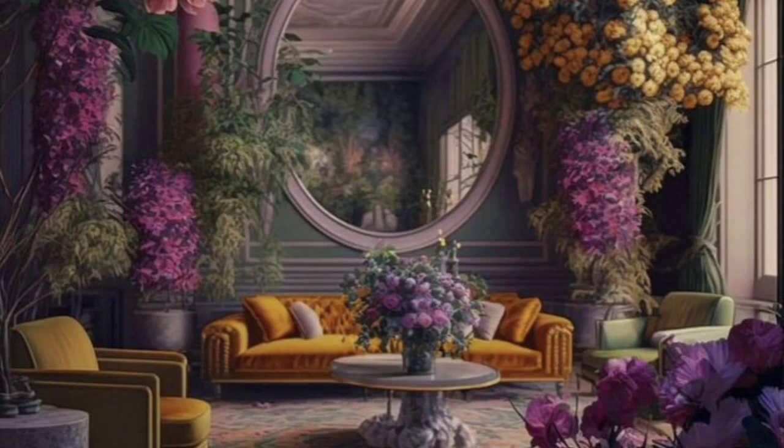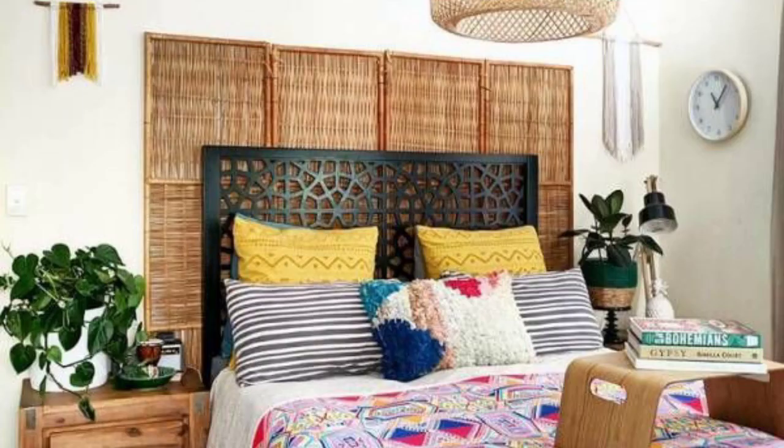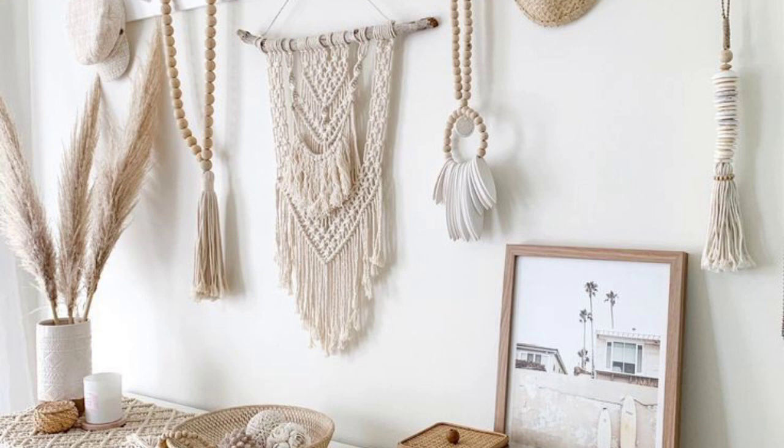Beach Bohemian Decor often features a soft and earthy color palette inspired by the natural coastal surroundings. Think sandy beige, soft whites, ocean blues, sea greens, and coral tones.